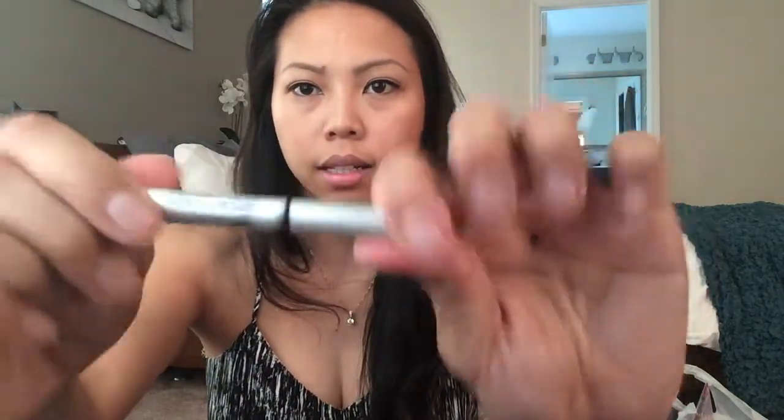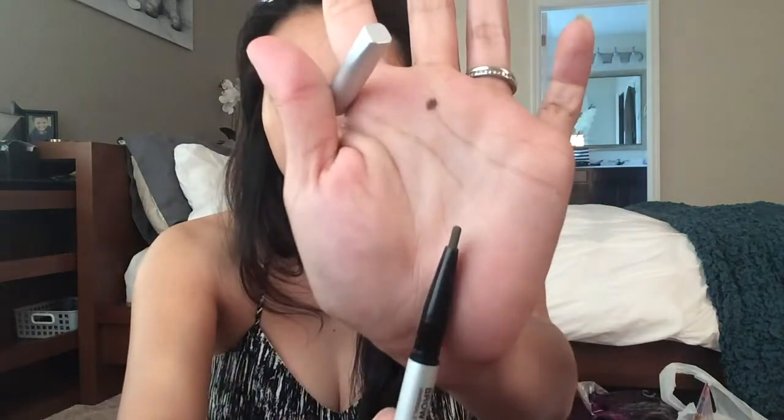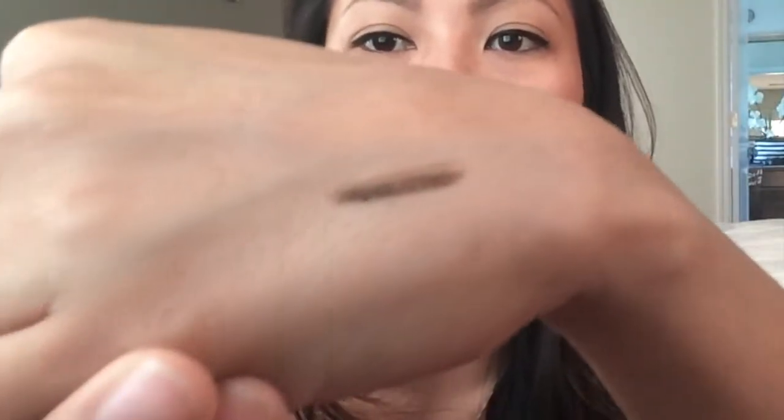The next item is this IT Cosmetics universal taupe eyebrow pencil — or brow powder pencil. On one end it's the pencil, which is flat, and I'll swatch it for you. On the other end is a spoolie brush, which is pretty neat. It's kind of like the Anastasia and NYX brow pencils that I like, so I'm interested in trying it out. It's a bit dark, but maybe I can work with it using a really light hand.